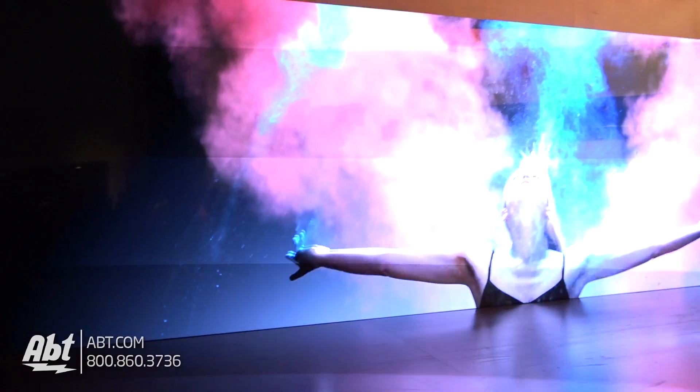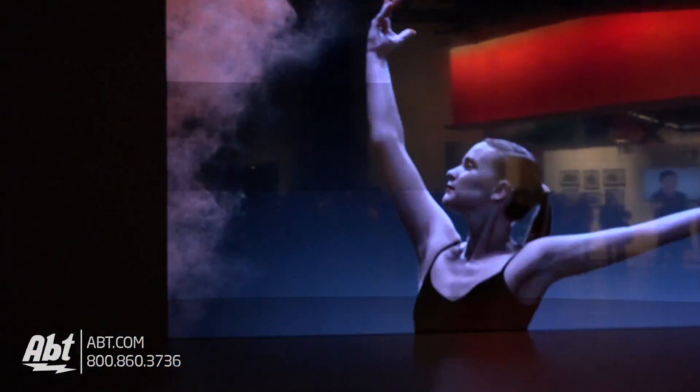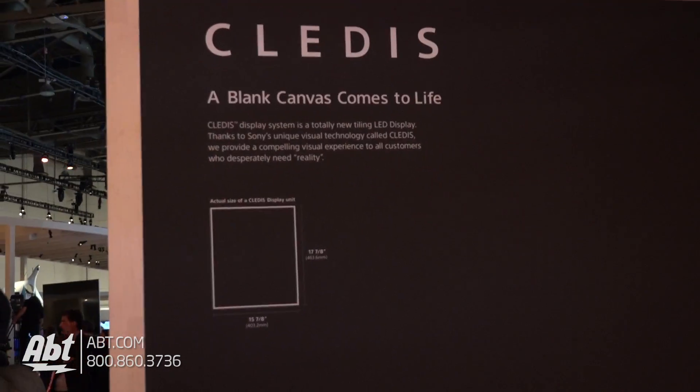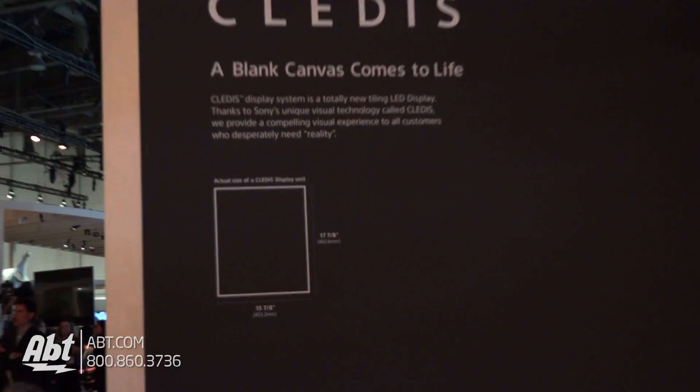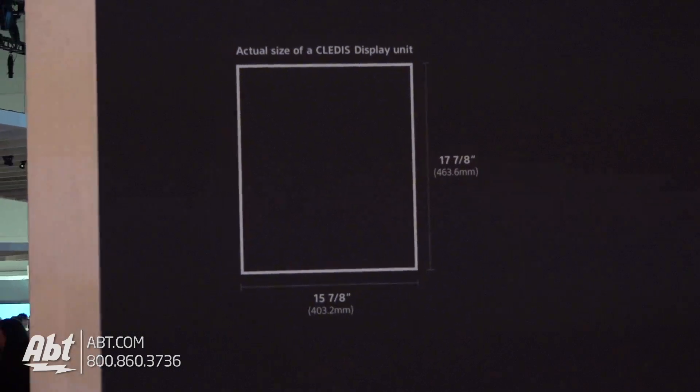What's cool about this is because it's a modular design, you can make it in any size that you want. And because of the number of panels that you potentially have, you're not limited to 1080p or 4K. The signal that you're watching right now is 8K by 2K. So whatever capability you have of delivering signal, this can reproduce.